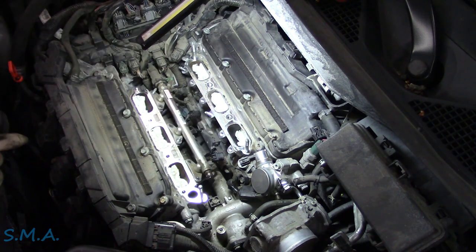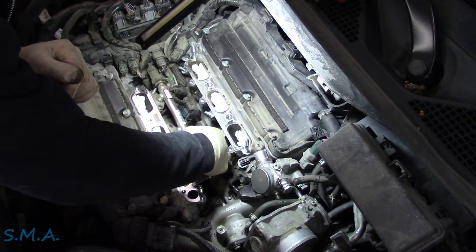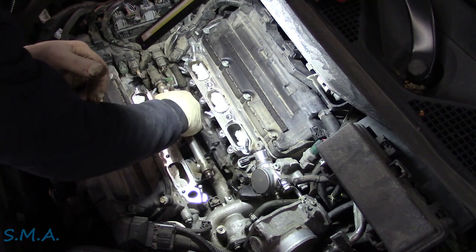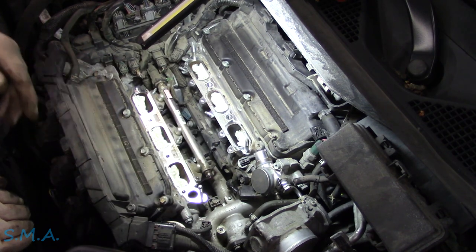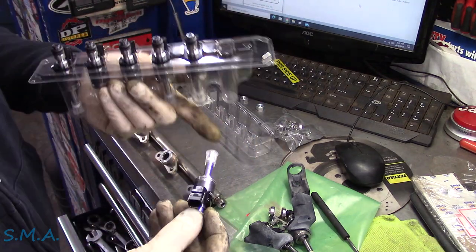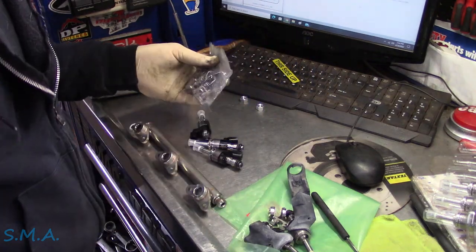Down here in the head where the injectors go it's actually nice and clean — we're not going to do anything more down there other than a little bit of lube to slip them in. I'm going to tuck these injector connectors to the side so when we slip the rail down nothing is in our way. We'll do these three first, then do the other three. Let's put the new injectors on the rail. These come with the O-rings and everything already on the injector so we don't have to worry about replacing or assembling anything.